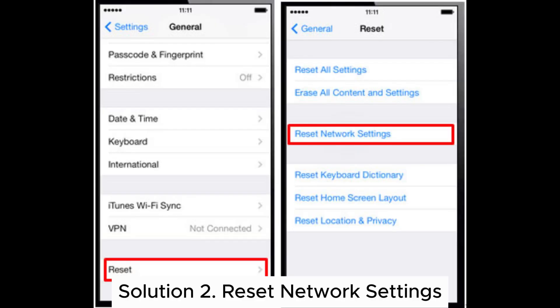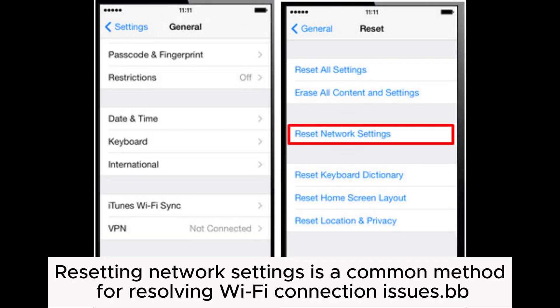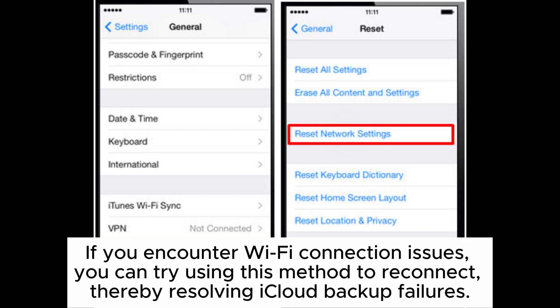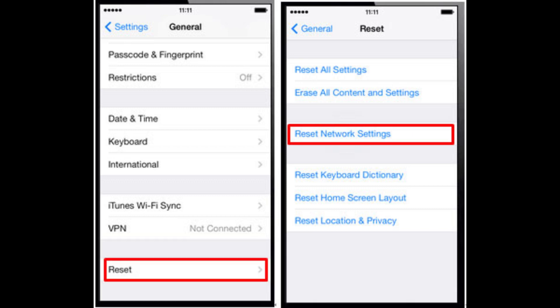Solution 2: Reset Network Settings. Resetting network settings is a common method for resolving Wi-Fi connection issues. If you encounter Wi-Fi connection issues, you can try using this method to reconnect, thereby resolving iCloud backup failures.